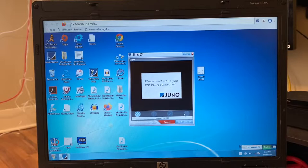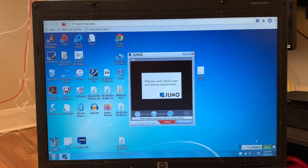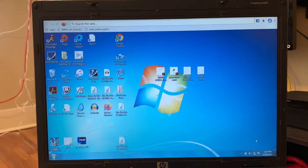There it goes, it's dialing. See down here, it says dialing. Please wait while you're being connected. Alright, I think we're on.